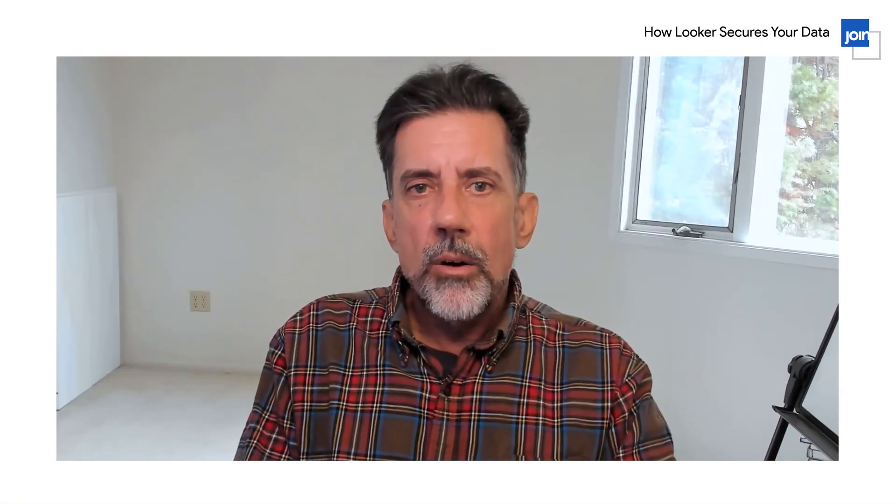That concludes a little bit about how Looker secures your data. I hope you've enjoyed this talk. Thank you very much.